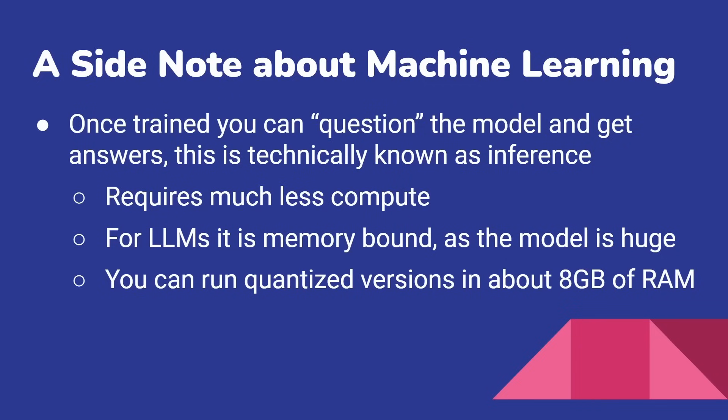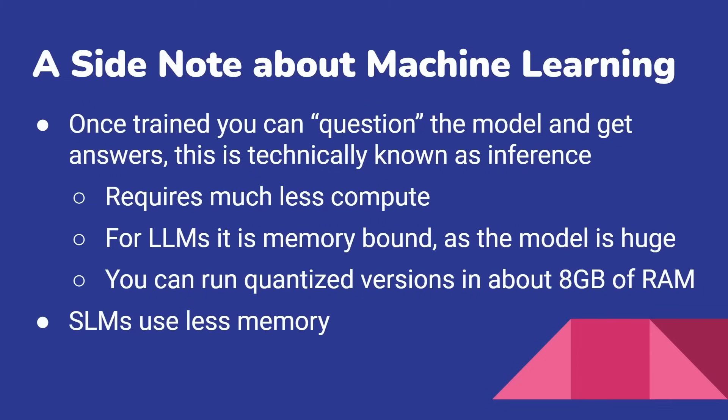You can run a quantized version — a shrunk-down version — in 8 gigs of RAM. That's just one model running in 8 gigs of RAM, so imagine the full-size one — it's absolutely massive. SLMs, small language models, are based on the same idea but much smaller. Phi Mini 3 is a 3 billion parameter SLM that uses just 2.4 gigabytes of RAM. So you don't need as much compute for inference, and if you bring it down to what they're doing on your laptop — image generation and small language models — that's very different to what they're running in their cloud offerings.